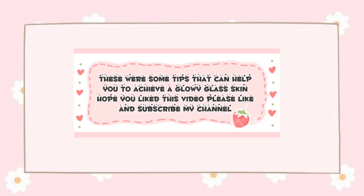These were some tips that can help you achieve a glowy glass skin. I hope you liked this video — please like and subscribe to my channel.